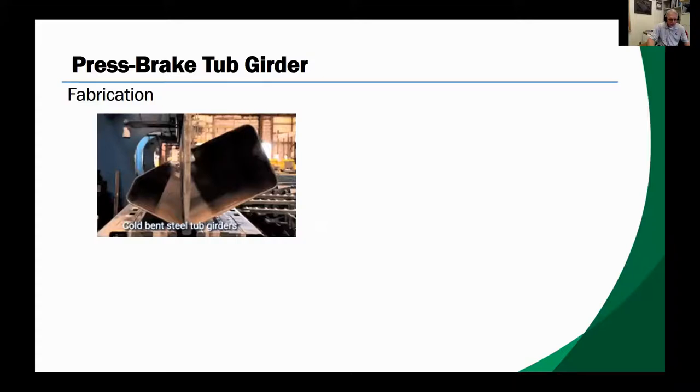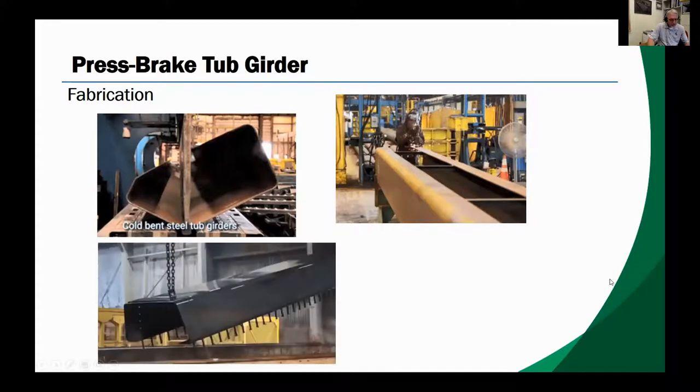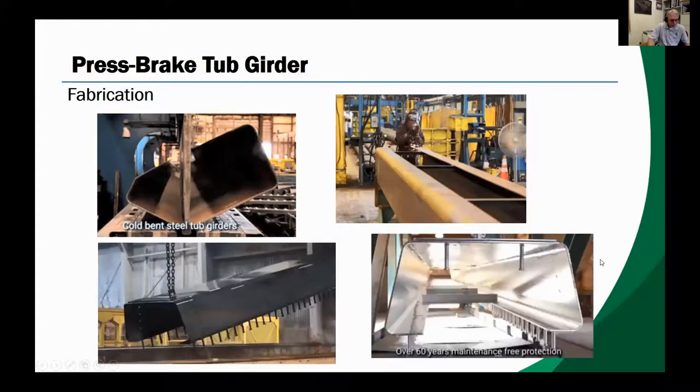Here are a few pictures of the press break tub girder being fabricated. Standard size steel plate is bent into the tub form in a press break. The tub internal stabilization components and shear studs are attached to the tub. The tub is galvanized in this case, but weathering steel tubs can also be used, resulting in a press break tub girder ready for the next step.